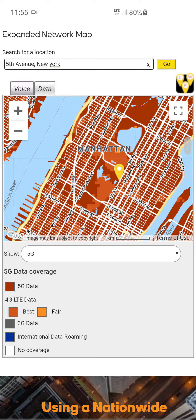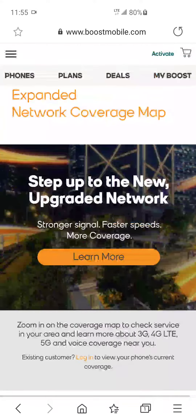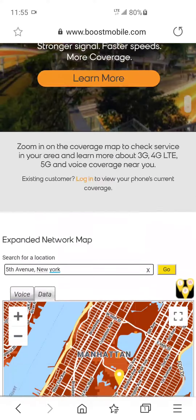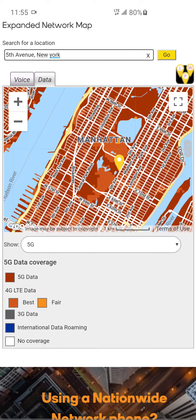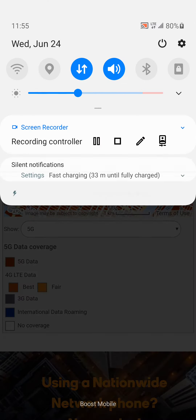I just wanted to bring you this update video showing the new devices that now support the expanded network from T-Mobile. If you enjoyed this video, please leave a like, comment, and subscribe to my channel. This has been your boy TechZo, and I'm out.